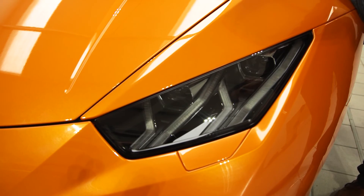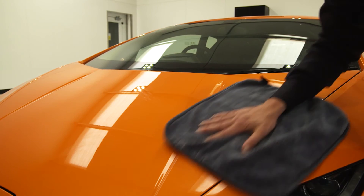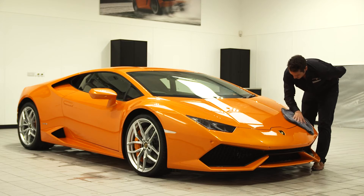Of course, not everyone wants the full works that paint protection offers. We're trained by Lamborghini to carry out all levels of valets using the highest quality of products.